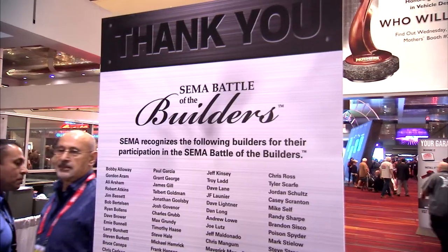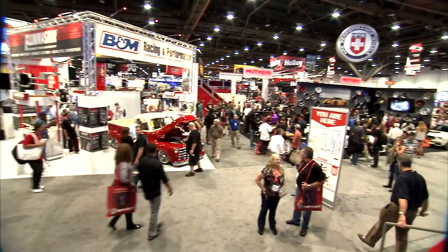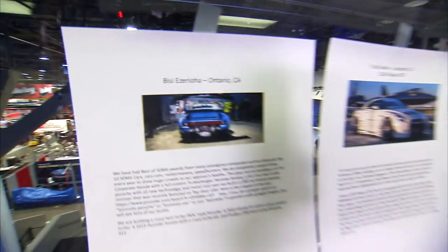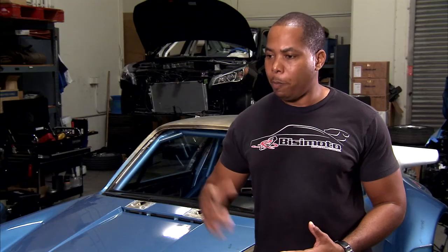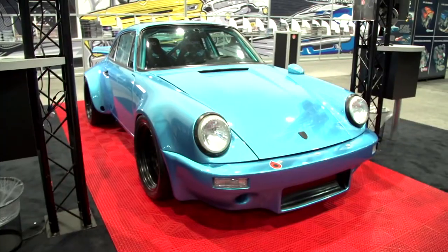What does it feel like to be considered for the Battle of the Builders at SEMA? Think about it — this is an opportunity for builders from all around the world, the best of the best, to get together and put out their best vehicles. To be selected to be part of that elite group is something that you cannot put a name to, you can't even describe the experience. Think of it as the Nobel Prize of the automotive community, and it would be a great honor for BCmodel Engineering to have won — dare I even say — two vehicles in the top 10 of this very prestigious event.